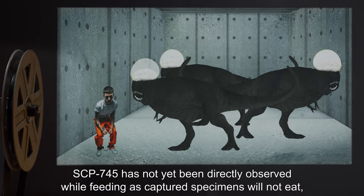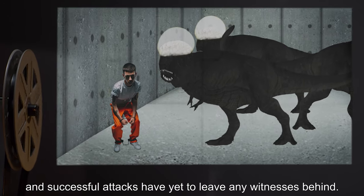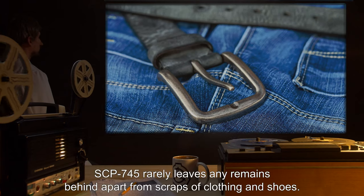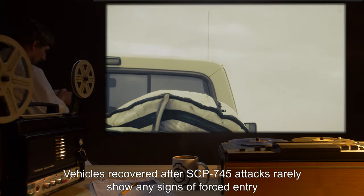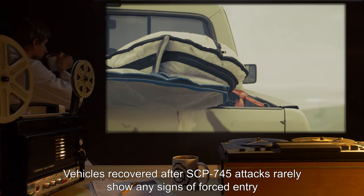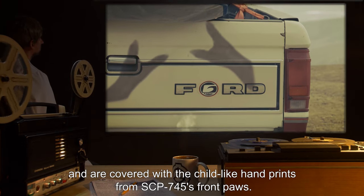SCP-745 has not yet been directly observed while feeding, as captured specimens will not eat, and successful attacks have yet to leave any witnesses behind. SCP-745 rarely leaves any remains behind apart from scraps of clothing and shoes. Vehicles recovered after SCP-745 attacks rarely show any signs of forced entry, and are covered with childlike handprints from SCP-745's front paws.